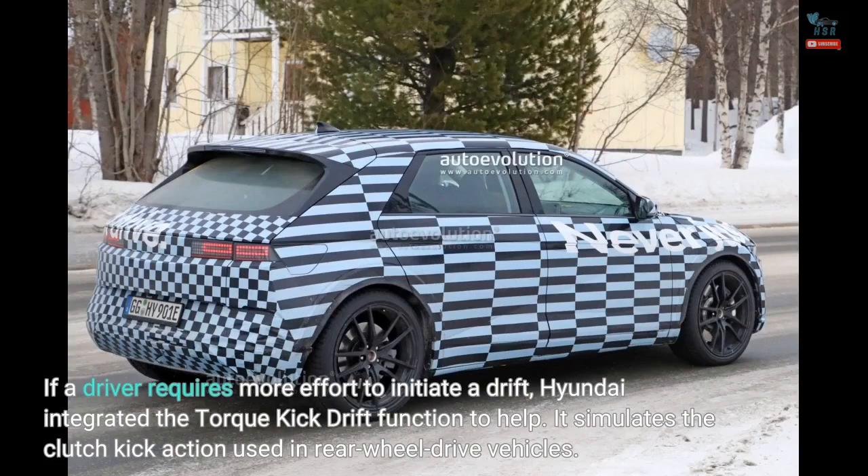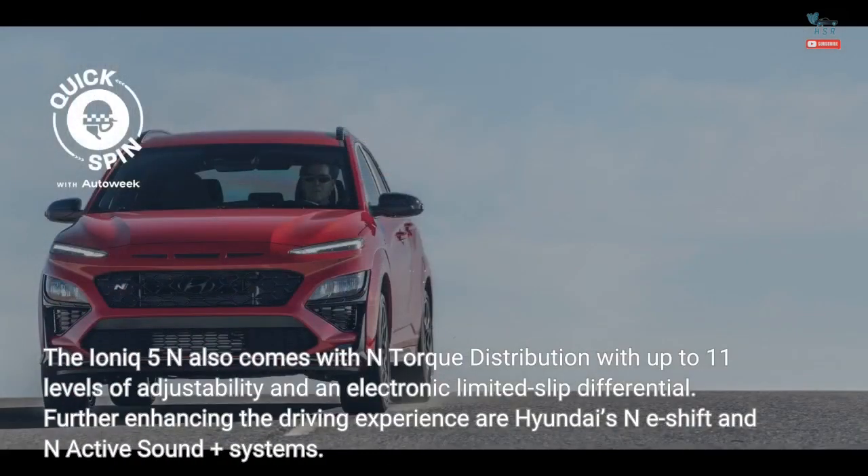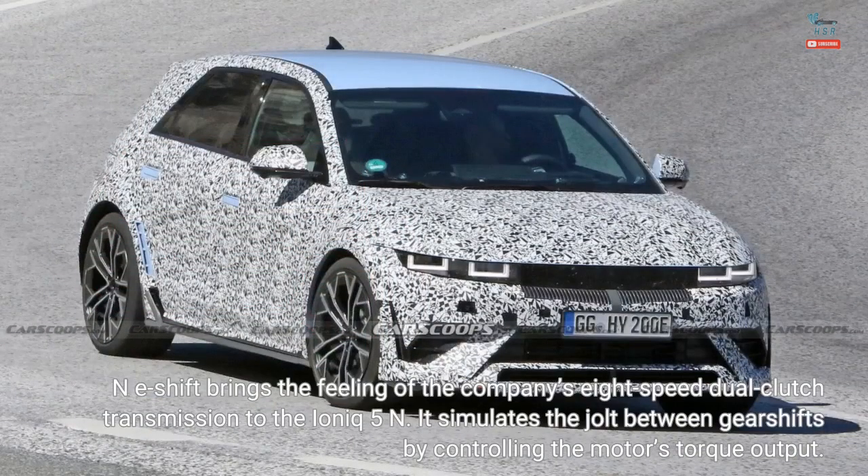The torque kick drift function simulates the clutch kick action used in rear-wheel drive vehicles. The IONIQ 5N also comes with N-Torque distribution with up to 11 levels of adjustability and an electronic limited-slip differential. N-E-Shift brings the feeling of the company's 8-speed dual-clutch transmission to the IONIQ 5N, simulating the jolt between gearshifts by controlling the motor's torque output.